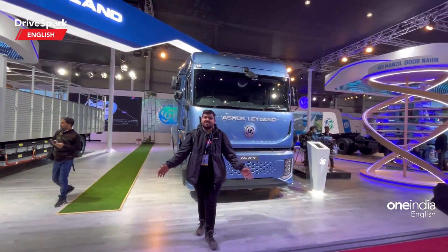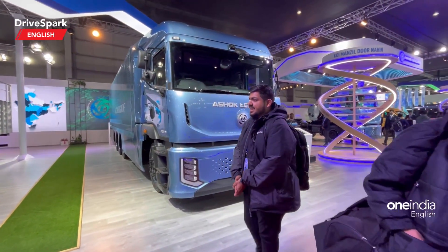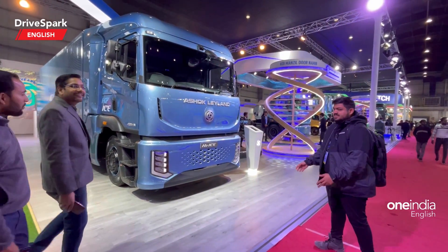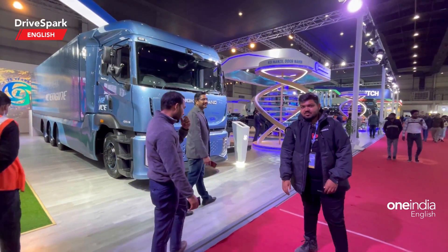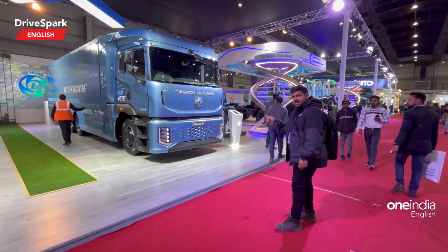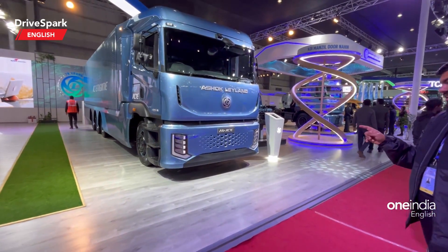Hello and welcome to TriSpark. This is Bhardwaj and I am on the hunt for quirky vehicles at Autosport 2023. What you see here is Ashok Leyland's truck on the AVTR platform, but what is so special about this is that this is a hydrogen — not a fuel cell — but an IC engine truck.